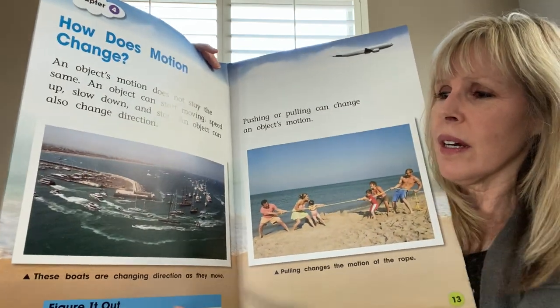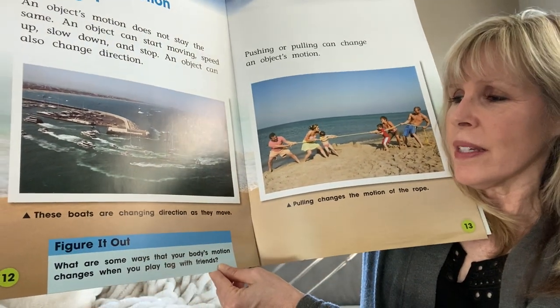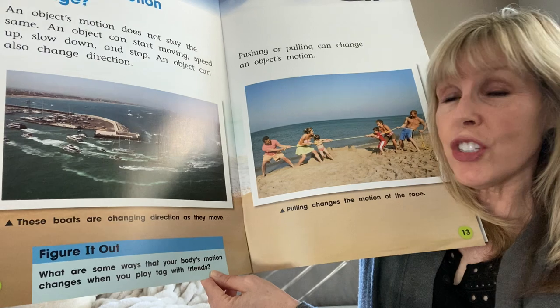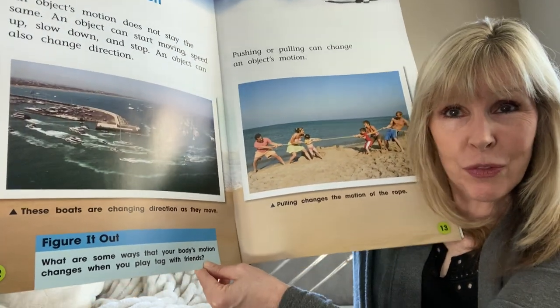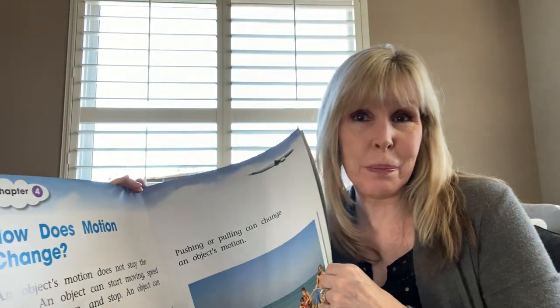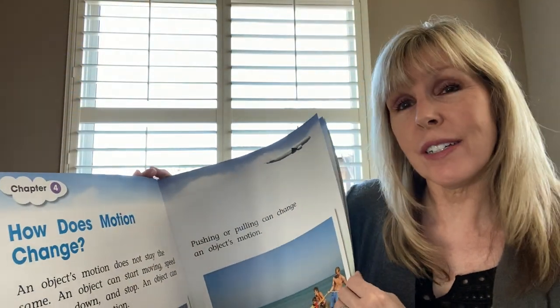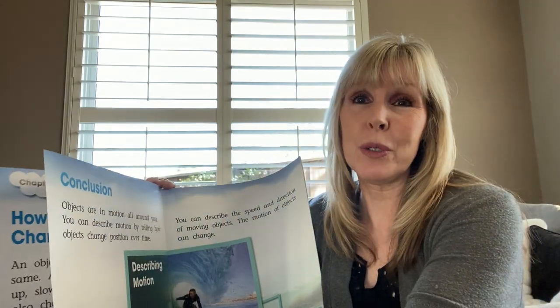Here's something to figure out. What are some ways that your body's motion changes when you play tag with friends? Do you change speed? Do you change direction? What ways does your body's motion change?